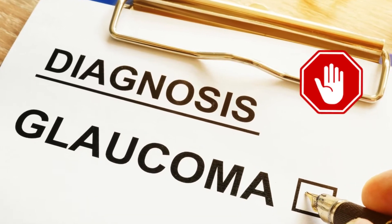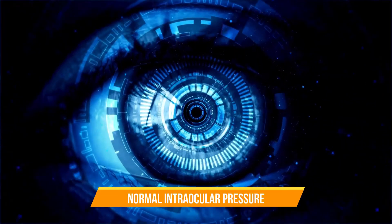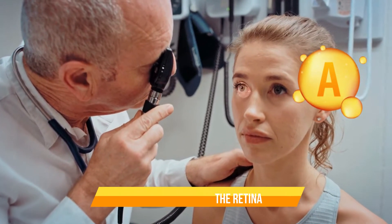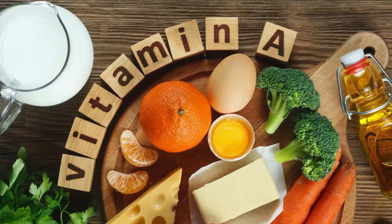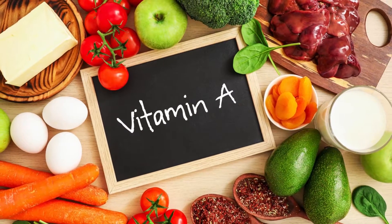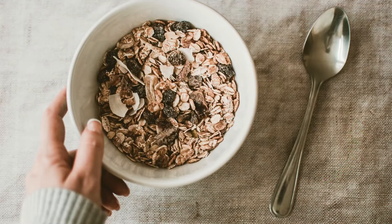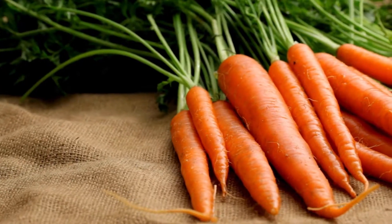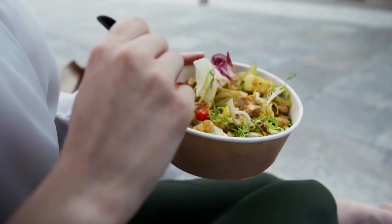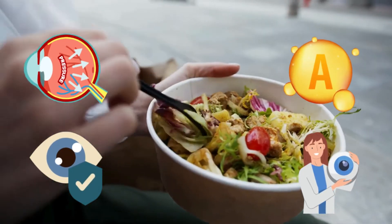Retinol can also aid in preventing glaucoma, where it supports the health of the optic nerve and helps in maintaining normal intraocular pressure. Vitamin A also supports the production of visual pigments in the retina, which are essential for proper vision. Consuming sufficient vitamin A can contribute to reducing the risk of glaucoma development and progression. Good dietary sources of vitamin A include liver, eggs, dairy products like milk and cheese, fortified cereals, and fruits and vegetables such as carrots, sweet potatoes, spinach, kale, and mangoes.